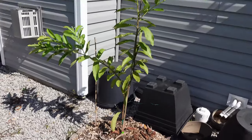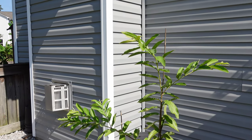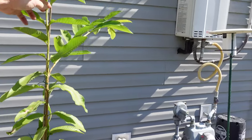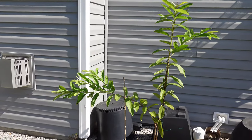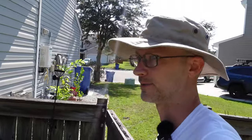Right next to that is the Ruby Supreme Guava, which is growing up quite nicely. I'm trying to stake my branches just a little bit and give it a nice form to go by. This might need to be staked up a little bit more, but it is growing two branches quite nicely. It probably could have been watered a few times since it last rained, but yeah, it is what it is.